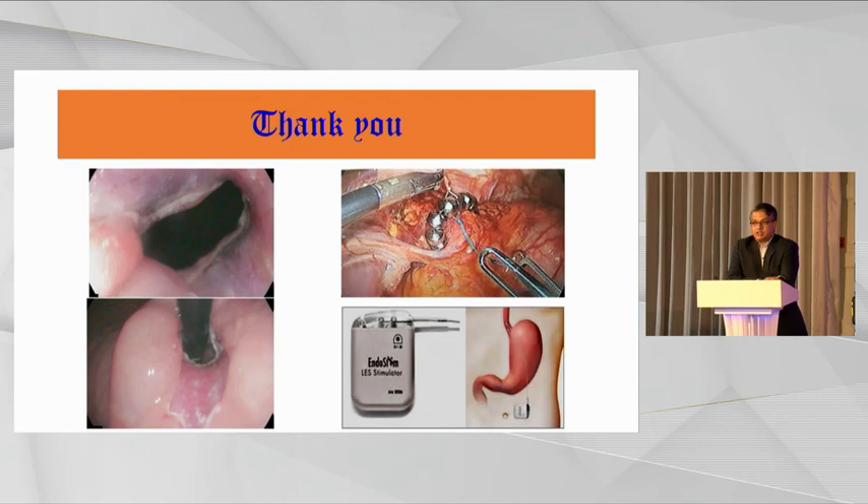There are two other endoscopically available technologies. One is anti-reflux mucosectomy, where the mucosa at the gastroesophageal junction is resected 270 degrees to create an iatrogenic stricture, just enough to reduce reflux but not cause dysphagia. The two technologies competing with us are magnetic sphincter augmentation — the LINX procedure — and EndoStim. Because these are not endoscopic procedures, I won't be discussing them. Thank you very much.